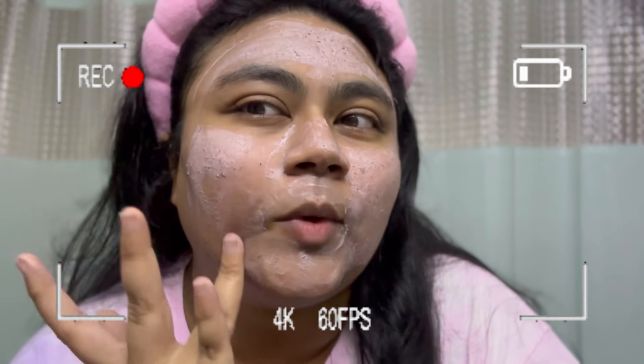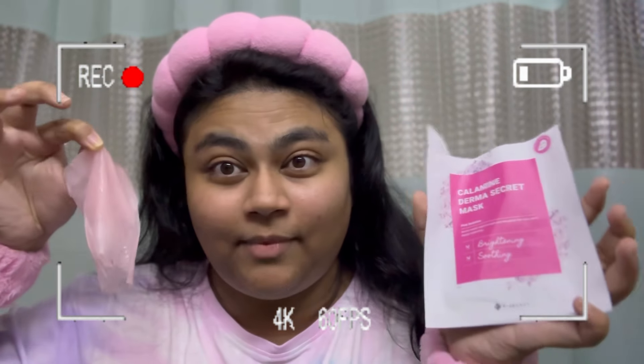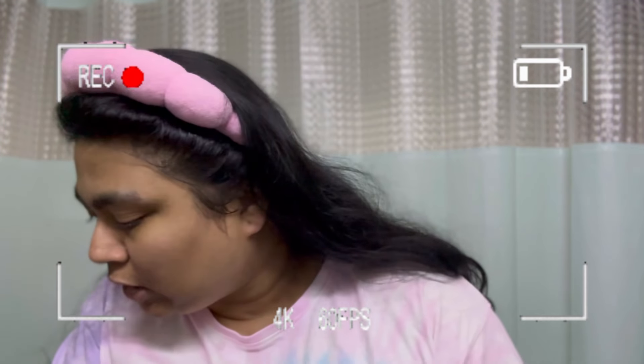10-step Korean skincare routine with the hint of tint — these actually work and I see why this is going viral. It's a pink sheet mask. Self-care is more than just skincare. Here's your reminder to wear your SPF; skincare should never feel like a task.